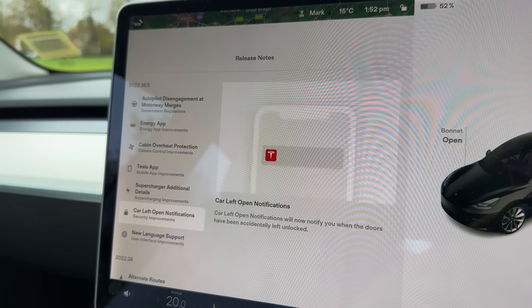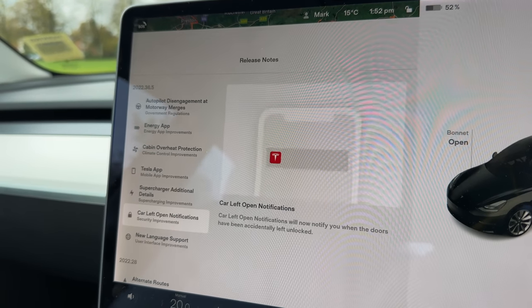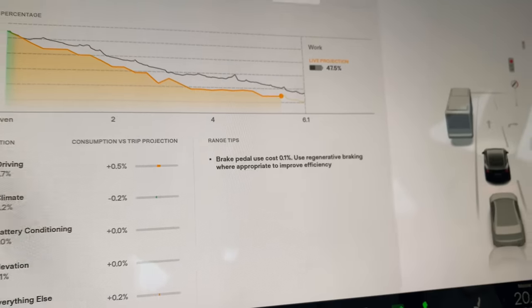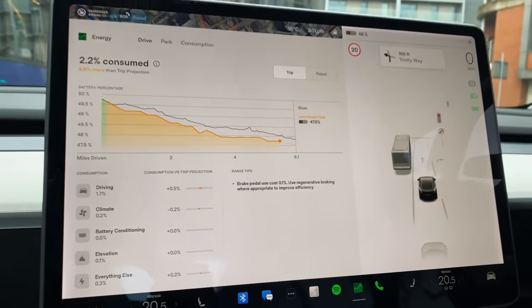That's perfect for those winter days when you can't unlatch the handle. Also, car-left-open notifications: if you leave the car door open or unlocked, the Tesla app will now let you know about it.